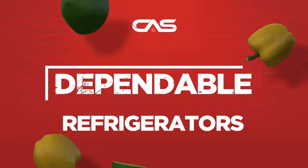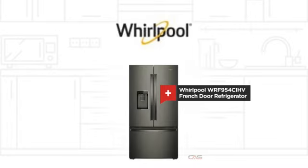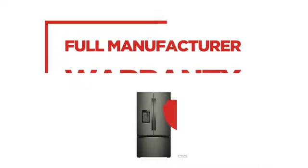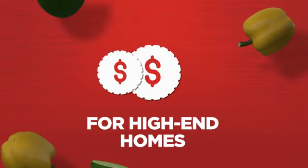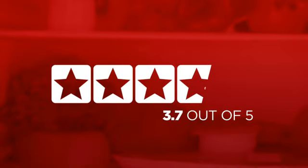Need a dependable refrigerator? Try this French door model from Whirlpool. Backed with a full manufacturer warranty, it makes a great refrigerator for high-end homes. In fact, it is the choice of many customers with a 3.8 star rating.